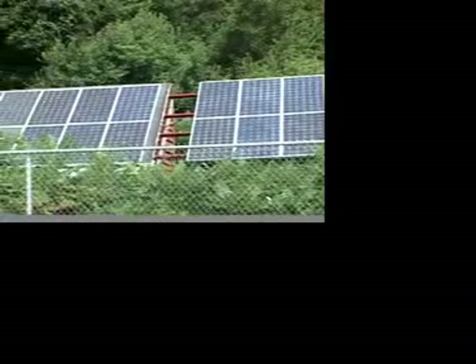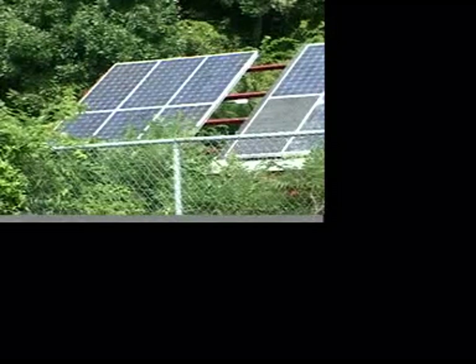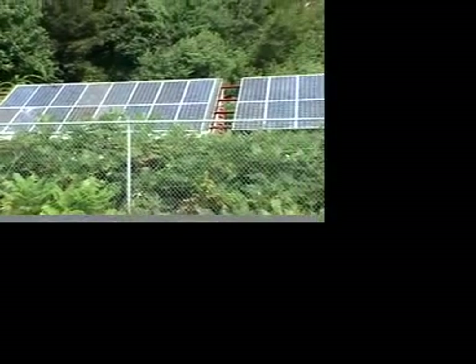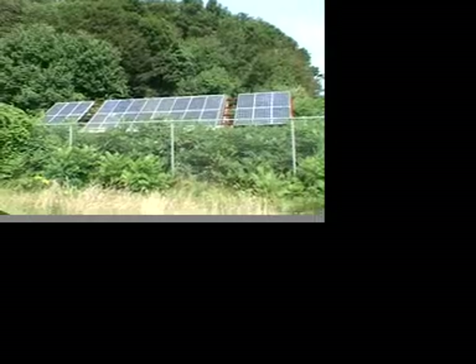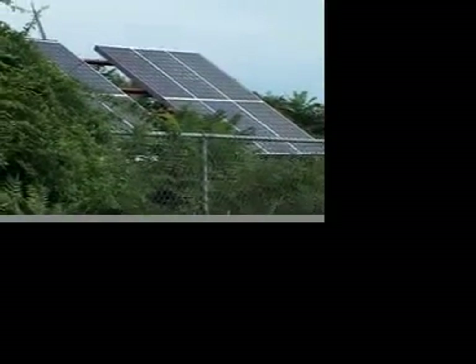Here we are on Pettix Island. This is the larger solar array here, which runs the lights for the ranger station and the church. According to the ranger, these solar panels have been up here for about 12 years.